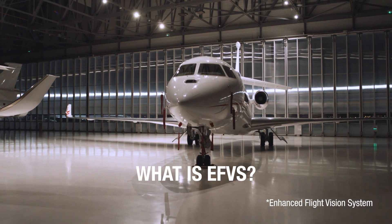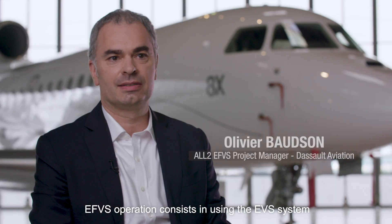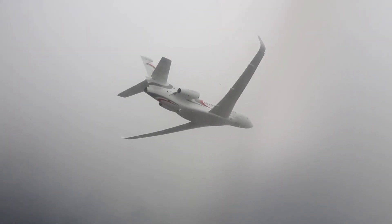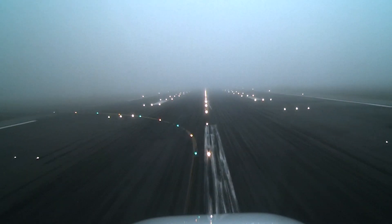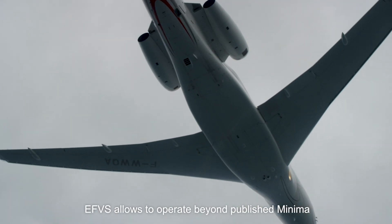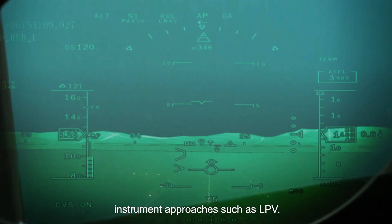What is EVS? EVS operation consists in using the EVS system to see better than in natural vision. It's a combination of cockpit vision and published instrument approach procedure. From an operational standpoint, EVS allows the pilot to operate beyond minima and adds credit to most 3D instrument approaches such as LPV.